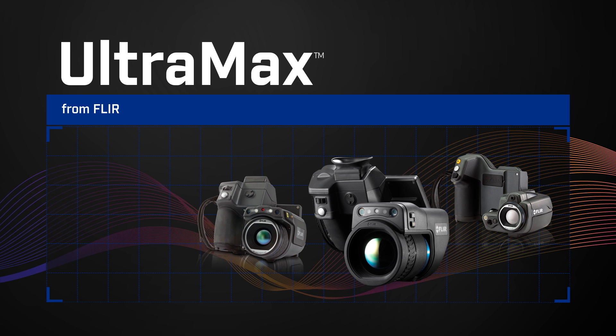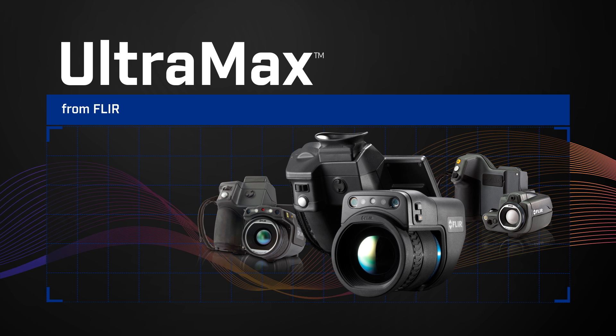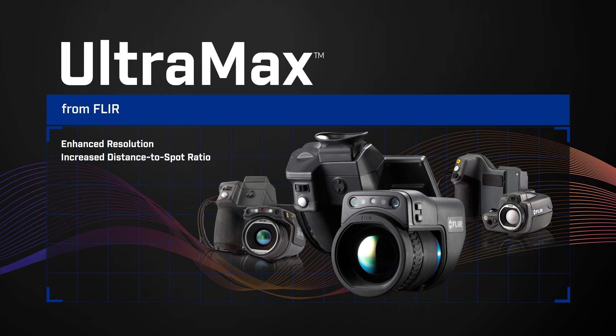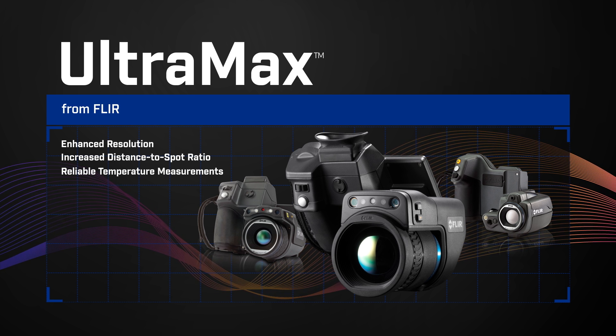Ultramax — now available on all the latest T-Series cameras, including the new T1K, for the best resolution, higher distance-to-spot ratio potential, and the most reliable temperature data, from FLIR.